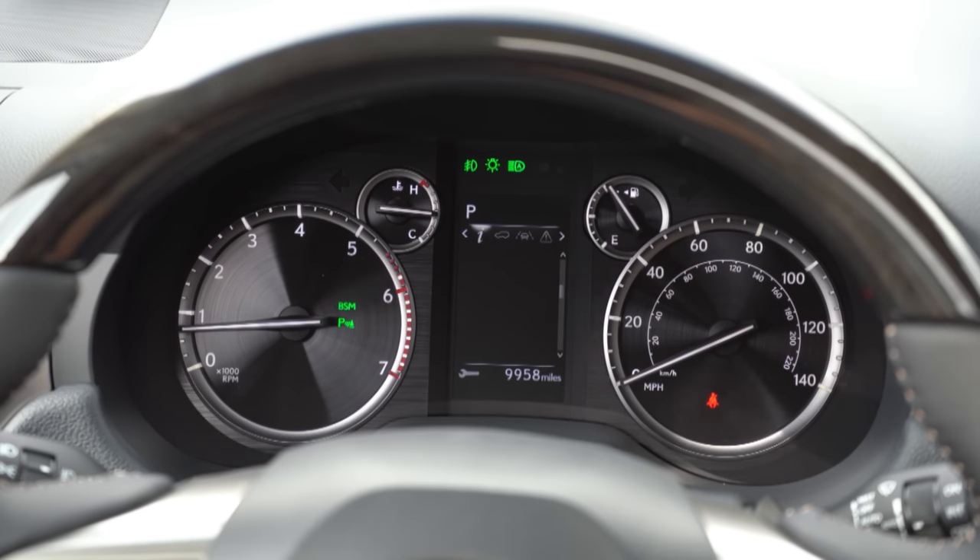There are steering wheel-mounted controls on the right side that give you a ton of different information — Trip A, Trip B, how many miles you have left until empty. There is a digital speedometer you can display as well, and tire pressure information for each individual tire and — impressively — for the spare tire too. I don't think I've ever seen a vehicle that displays tire pressure for the spare tire. Safety information is also accessible there.